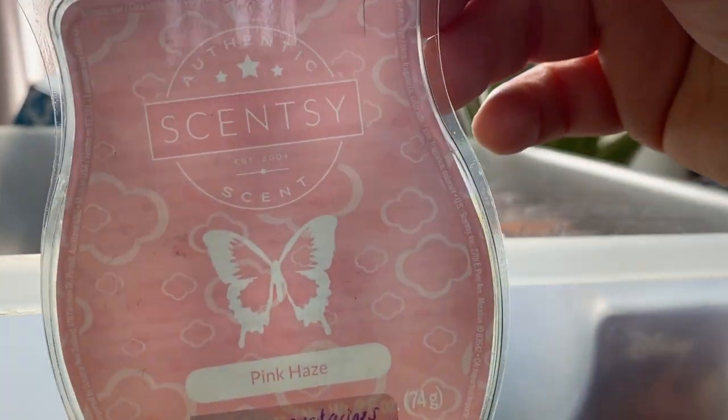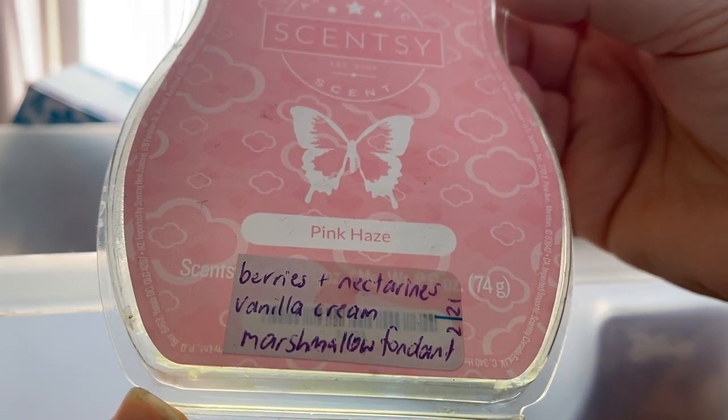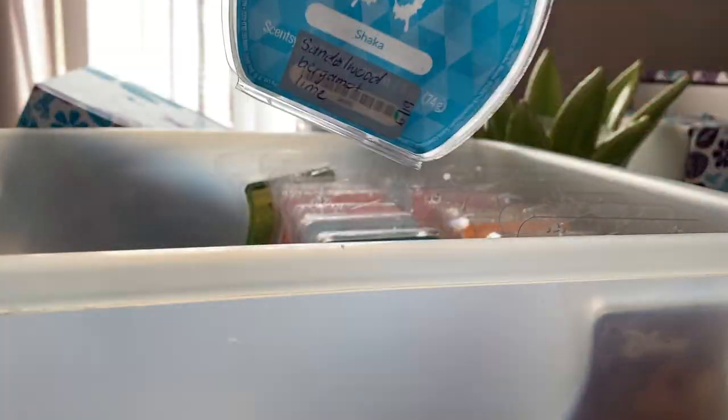Pink Haze from a previous Bring Back My Bar — this is in my club. It's berries and nectarine, vanilla cream and marshmallow fondant. Really lovely — I'm smelling the marshmallow and berries and it's beautiful. In my club, got a few bars of it, love it.